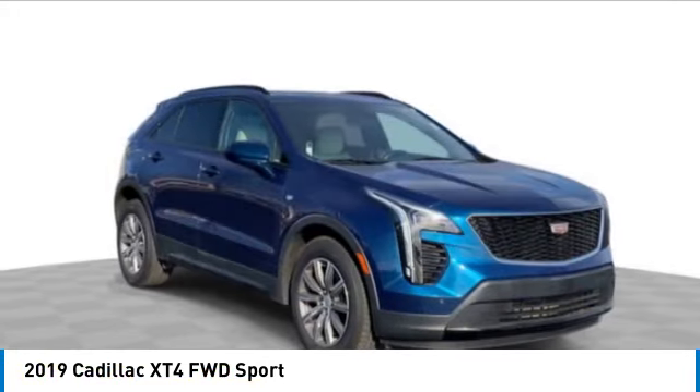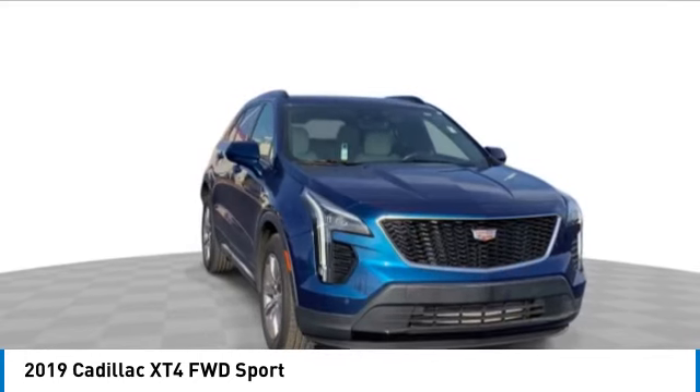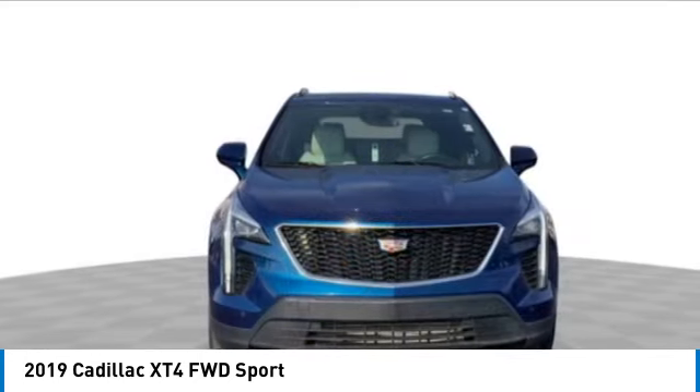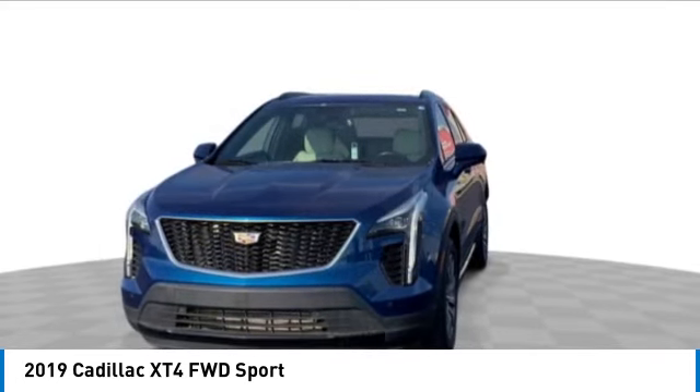The Cadillac XT4 is a bold new crossover with functionality galore. Compact in size, but not in features, technology, and comfort. This vehicle has less than 60,000 miles.